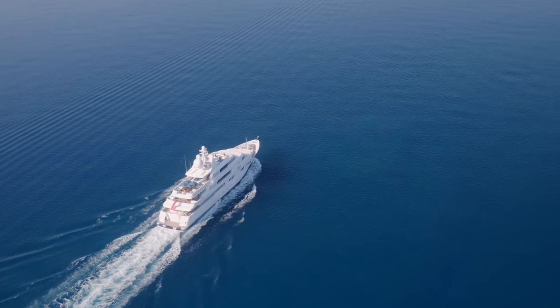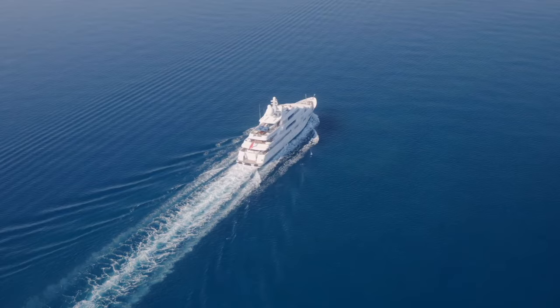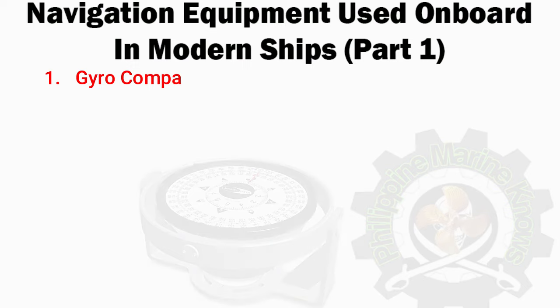With modern day facilities and automation, ships today have several advanced navigation equipment systems which give accurate data for the voyage. In this video, I will reveal to you the navigation equipment and resources used on board a modern ship.